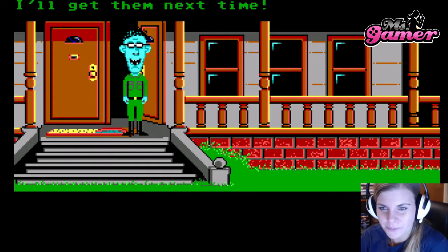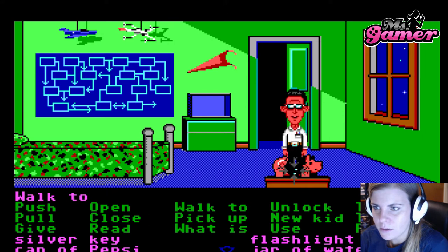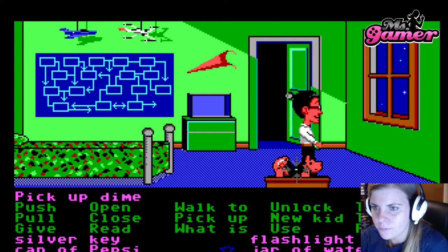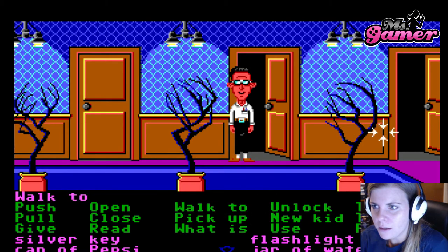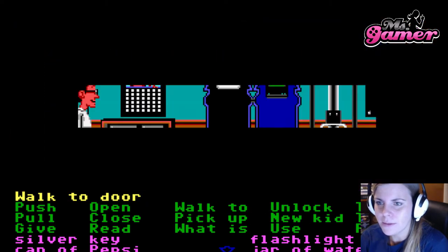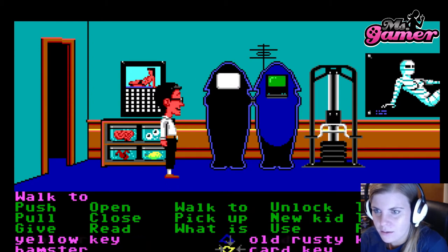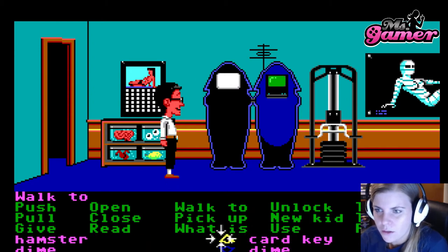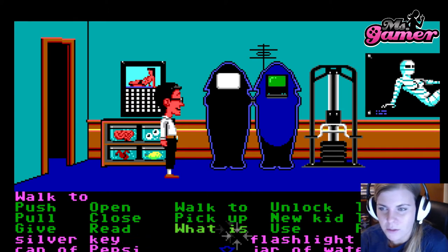Yes, we are. I need to hurry because he is on his way. I'll pick up all the dimes. Let's get out of here and go back to the door next to it. We got three dimes, a card key, and a little hamster from Ed's room.